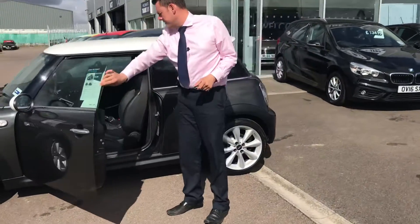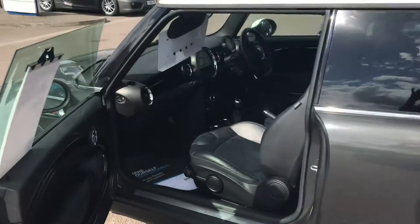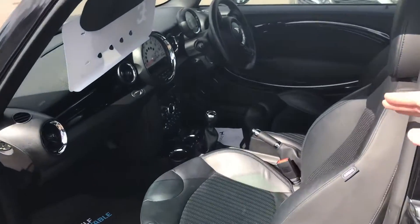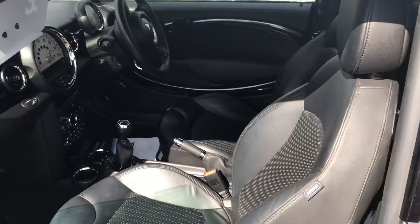As you can see, the interior is as tidy as the outside as well, and you do benefit from climate control in there as well as the heated seats, which will be great come the wintertime. So come down and give it a go.